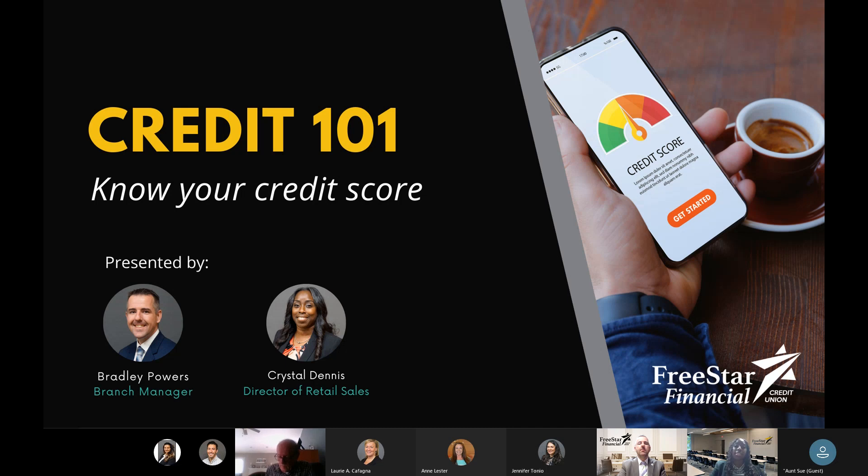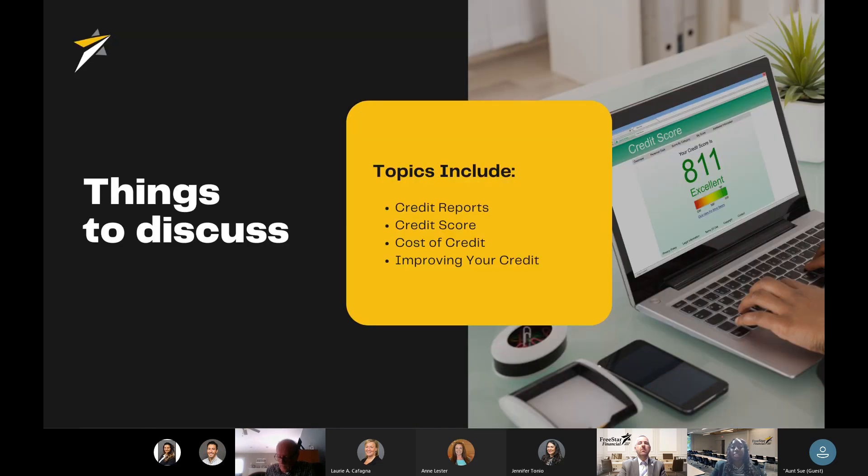I'll go into a little detail about exactly what we'll be covering today. We get a lot of questions about credit here at the credit union, so some of these are our most frequently asked topics. The first would be credit reports — what are credit reports? Credit scores — what is my credit score? What factors into that score? The cost of credit, and also ways to improve your credit.